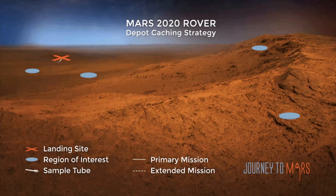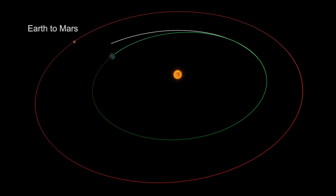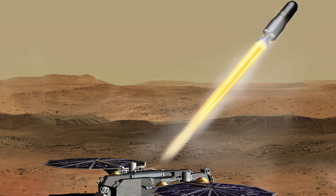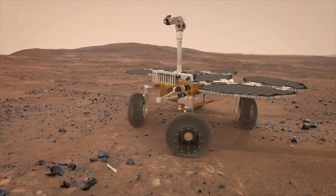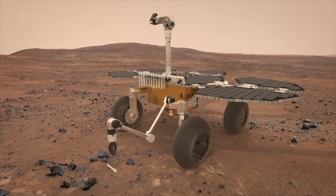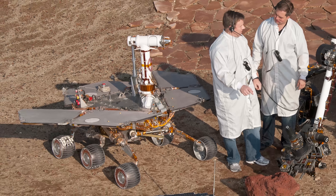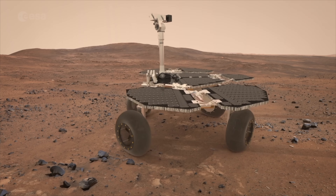Perseverance is only the first step of the three-pronged Mars Sample Return mission. The second stage involves sending two further spacecraft to the dusty red planet: a sample collection rover and a two-stage solid-fueled Mars Ascent Vehicle. Developed by the European Space Agency, the sample collection rover will do exactly what it says on the tin, retracing Perseverance's tracks on the Martian surface and collecting the prepackaged samples along the way. The rover will be of a similar size to the Opportunity and Spirit rovers sent to Mars by NASA in 2004, and the first rover of its kind sent by the ESA.